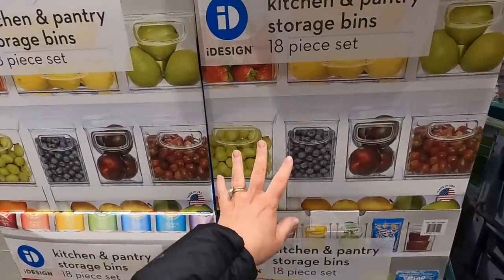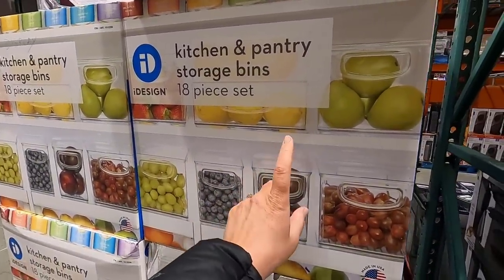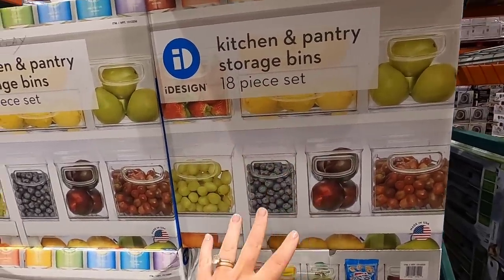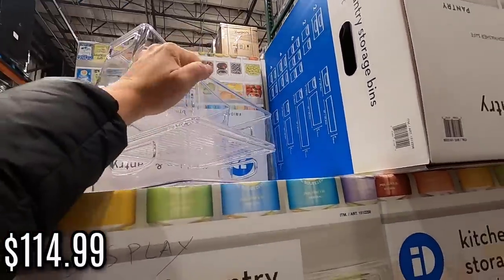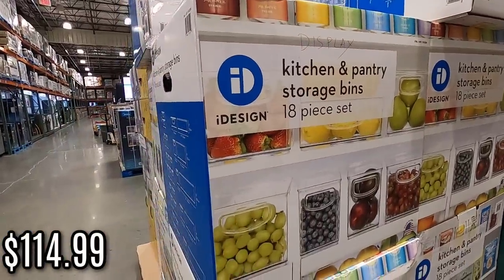They also have these kitchen and pantry sets back in stock - 18 pieces for $114. I've never seen this one with 18 pieces before, but that's actually an amazing deal if you needed to do an organizing project, because these bins can be like ten dollars a piece at Target. That is a huge box of bins - never seen that before.